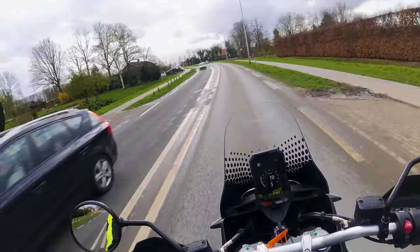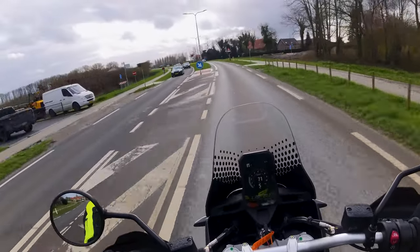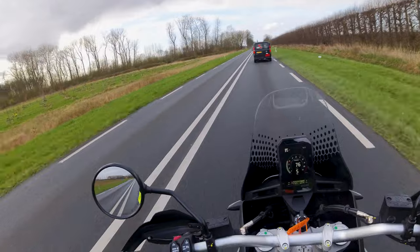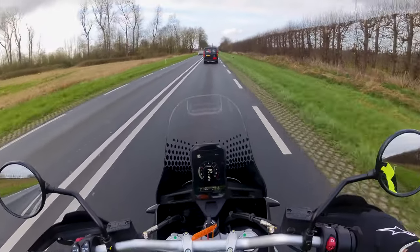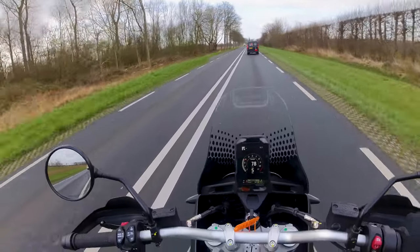Gezien het weerbeeld vandaag heb ik ervoor gekozen om niet alle modi te doorlopen en de motor in de stand touring te laten staan. Wat me voornamelijk opvalt aan deze Desert X is dat hij helemaal niet zwaar is. Hij voelt ook totaal niet zwaar aan.